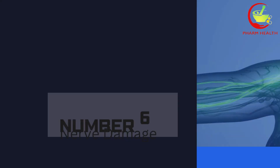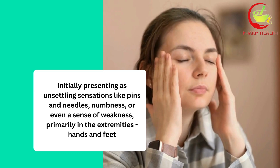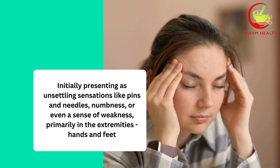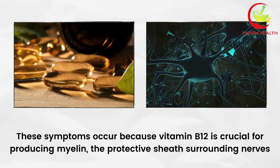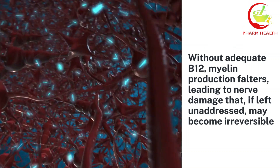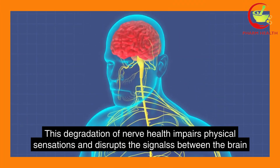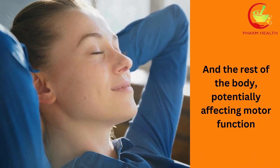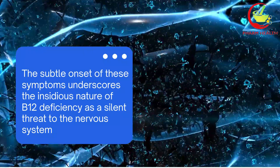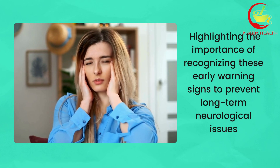Number six: nerve damage. Vitamin B12 plays a pivotal role in the health and function of the nervous system. Its deficiency can lead to significant nerve damage, initially presenting as unsettling sensations like pins and needles, numbness, or even a sense of weakness, primarily in the extremities — hands and feet. These symptoms occur because vitamin B12 is crucial for producing myelin, the protective sheath surrounding nerves. Without adequate B12, myelin production falters, leading to nerve damage that, if left unaddressed, may become irreversible. This degradation of nerve health impairs physical sensations and disrupts the signals between the brain and the rest of the body, potentially affecting motor function. The subtle onset of these symptoms underscores the insidious nature of B12 deficiency as a silent threat to the nervous system, highlighting the importance of recognising these early warning signs to prevent long-term neurological issues.